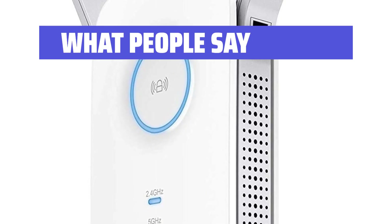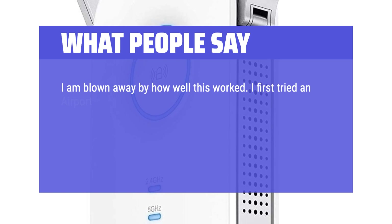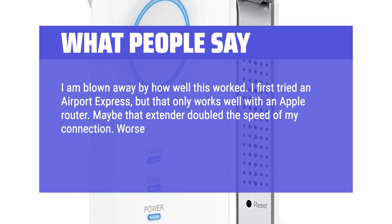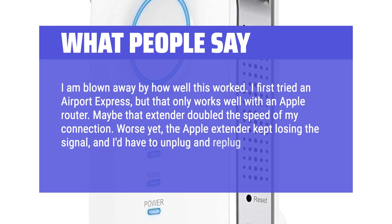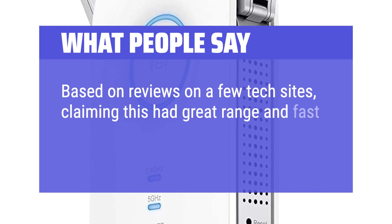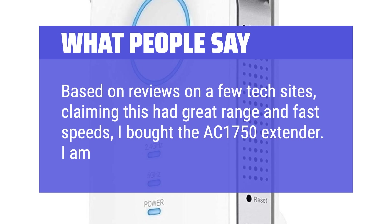What people say: I am blown away by how well this worked. I first tried an Airport Express, but that only works well with an Apple router — that extender maybe doubled the speed of my connection. Worse yet, the Apple extender kept losing the signal, and I'd have to unplug and replug it every day. Based on reviews on a few tech sites claiming this had great range and fast speeds, I bought the AC1750 extender. I am blown away.